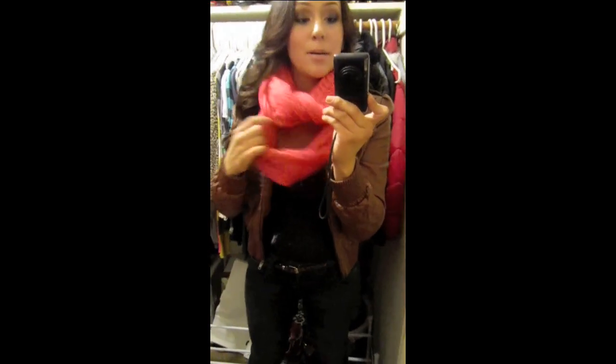...I'm wearing just a wife-beater — it's just a black plain undershirt. And I'm wearing this scarf that I got at Forever 21 just a week ago, and I really...